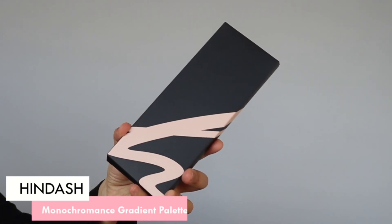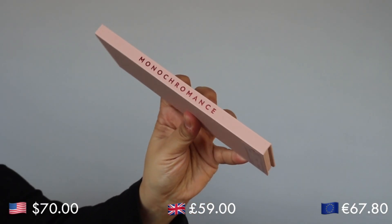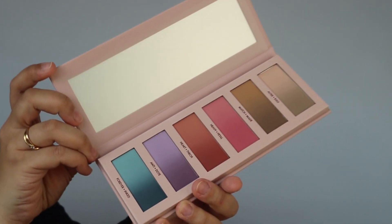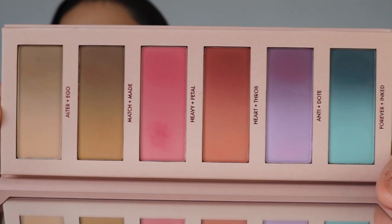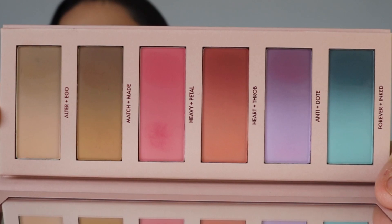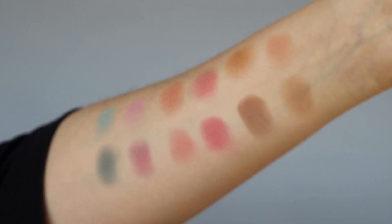If you've never seen a HinDash palette before: it's six pans in a quite long palette with a pretty large mirror inside. It doesn't consist of six shades though — there's a gradient to each shade, and the shades are named appropriately. For example, there's Alter and Ego in the same pan, then Match and Made, Heavy Petal, Heartthrob, Anti and Dote, and Forever Inked. The palette gives very pastel vibes and this color story really inspired me.